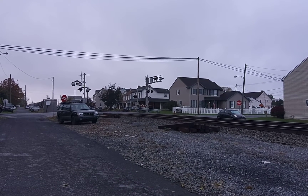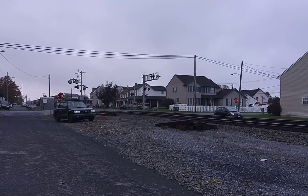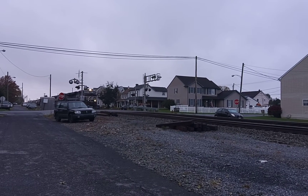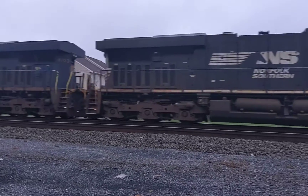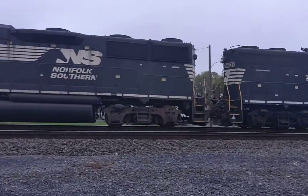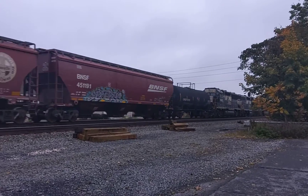I can't say for sure, but that looks like a NSW to me. The second one. Yes, sir! Look at that — two locos.